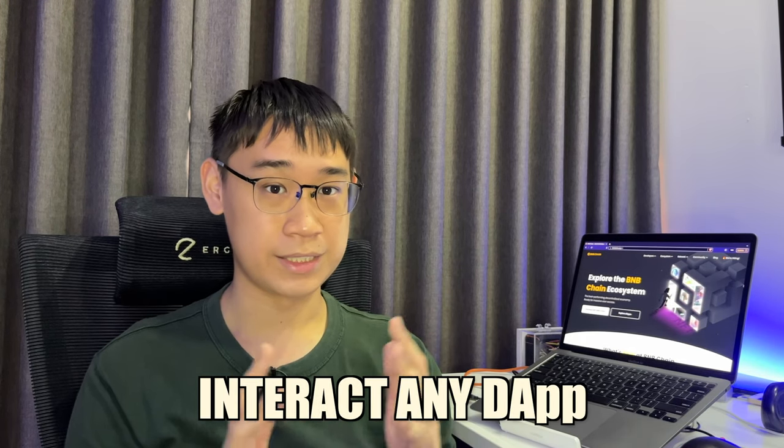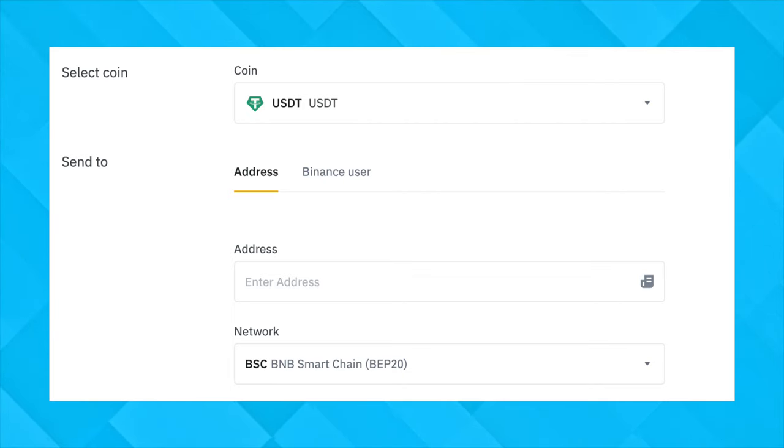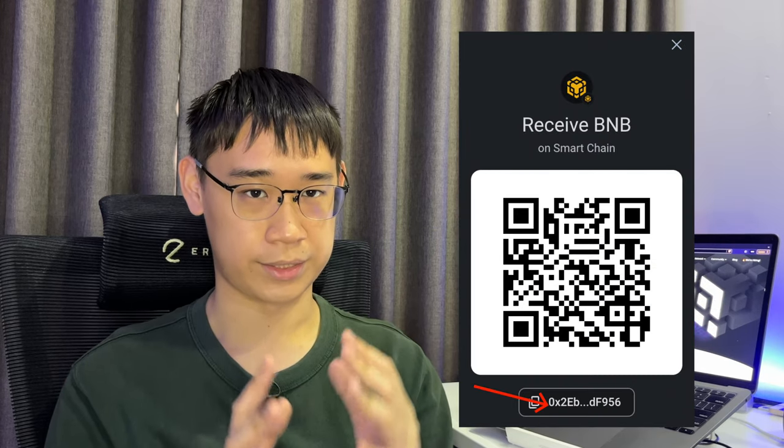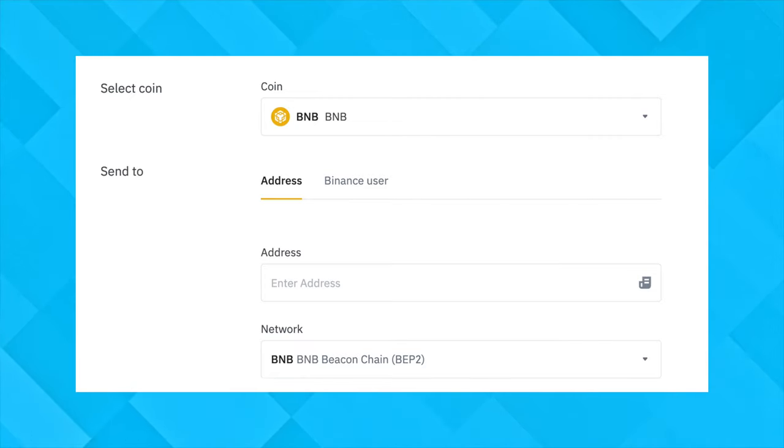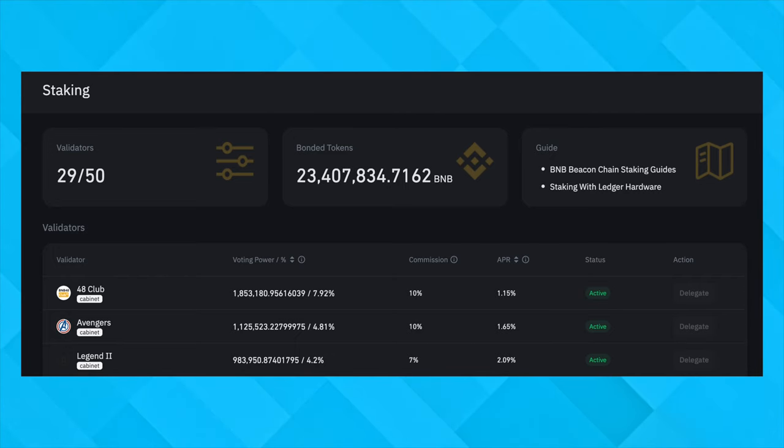Now that we know the differences between both of these networks, how does this affect you as a user? In most cases, if you want to interact with any decentralized application, you should be withdrawing your tokens via the BNB Smart Chain. There are so many use cases for the Smart Chain and you would need to send your funds to a non-custodial wallet that has EVM support — the most common ones are MetaMask, Trust Wallet, and Coinbase Wallet. Don't forget to send your funds to an address that starts with '0x.' In terms of withdrawing via the Beacon Chain, the main use case is withdrawing BNB if you are looking to stake it with a validator. If you are using the Beacon Chain, do let me know in the comments what other features there are apart from staking BNB.